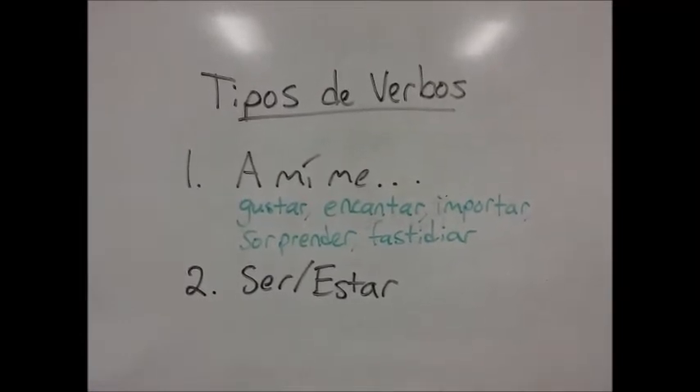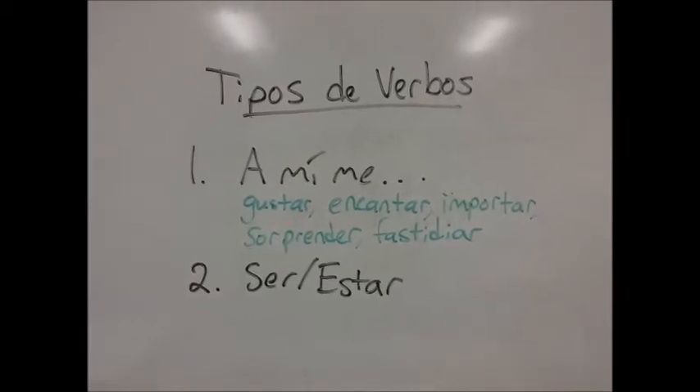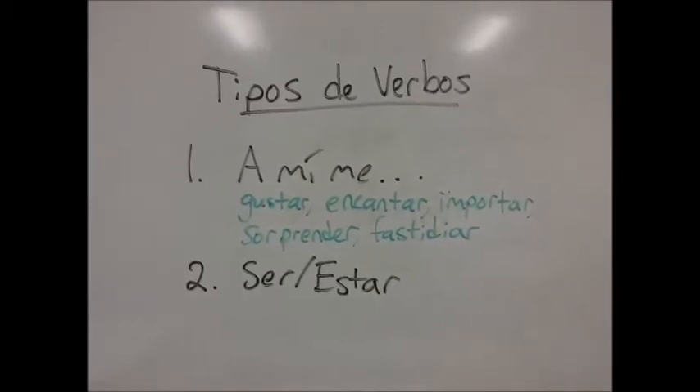The second type of verb is ser o estar. The only two verbs that fit in that category are ser and estar.